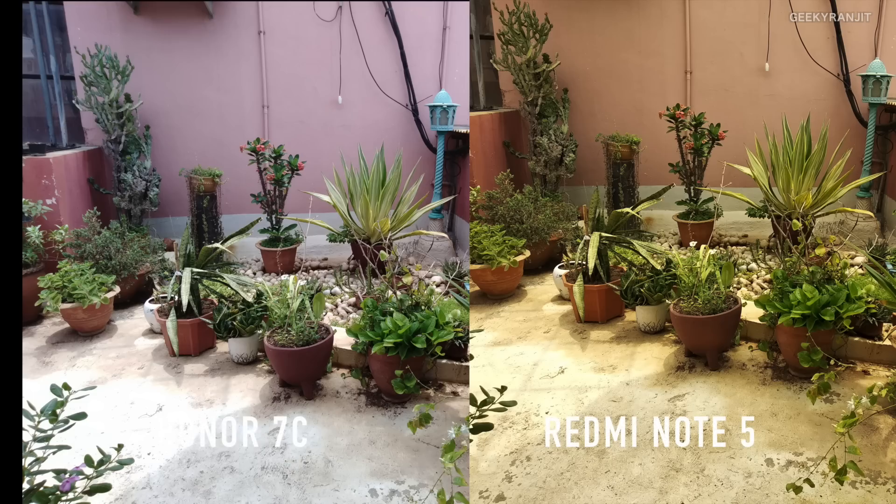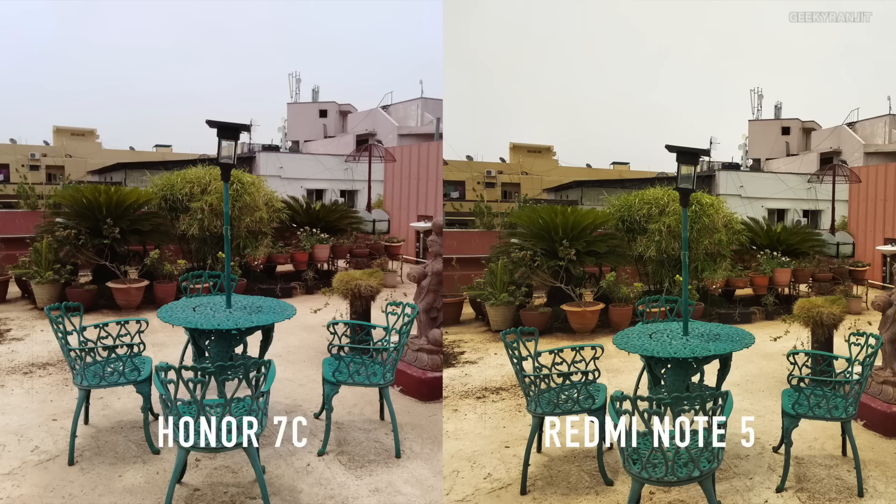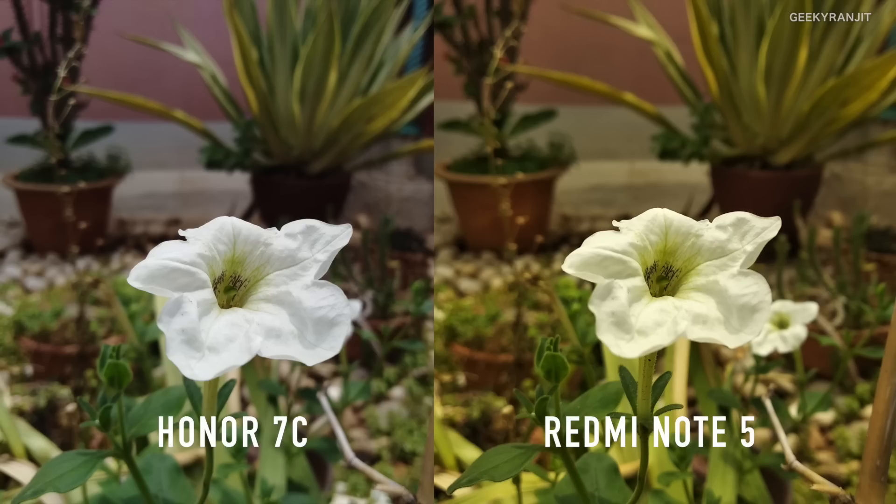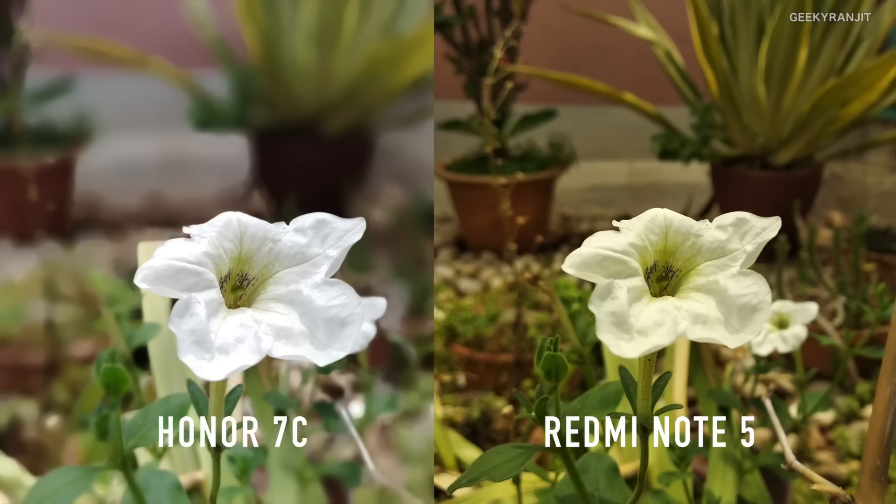Here are the pictures side by side — on the left we have the Honor 7C and on the right we have the Redmi Note 5. One thing I noticed immediately is that the color is a lot more yellowish on the Redmi Note 5. For this picture on the Honor 7C I enabled the wide aperture mode, so you can see a lot more background blur than the Redmi Note 5. Here again I didn't enable wide aperture mode, and then I did — so you can compare.